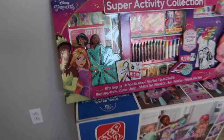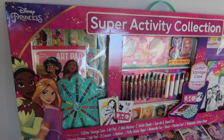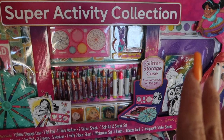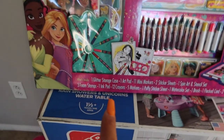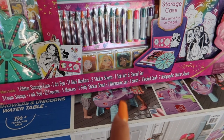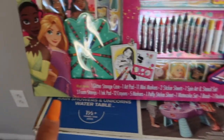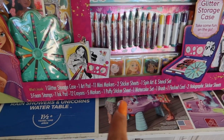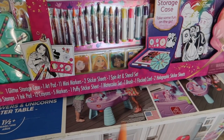That's pretty much everything, but there are two more bigger gifts I have to show you by flipping the camera. She got a huge beautiful art set: a glitter storage case, art pad, 11 markers, two sticker sheets, spin art, stencil sets, three foam stamps, an ink pad, 12 crayons, five markers, puffy stickers, watercolors, a brush, a flocked card, and holographic stickers.